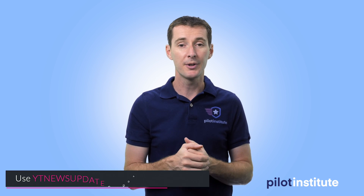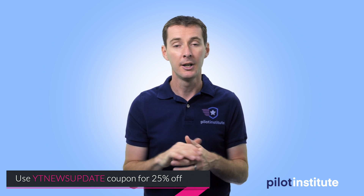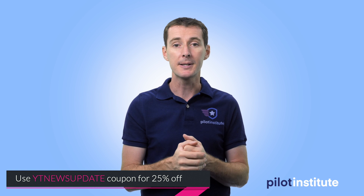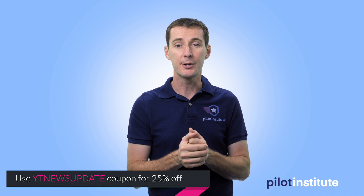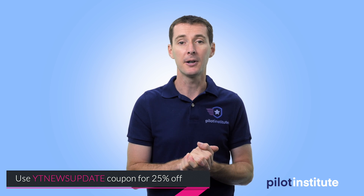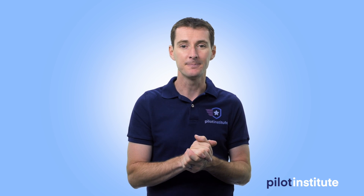If you want to get trained for Part 107, we have a course for this — the most comprehensive course out there: 12 and a half hours, a huge number of practice questions, and you can take as many practice tests as you want. You also get access to me to answer all your questions quickly. The link is in the description. At Pilot Institute we try to educate people and make sure they make the right decisions when they fly and know what they're talking about when they get their license. Have a great weekend and I'll see you next week — including that video about the new Drone Zone website for hobbyists.